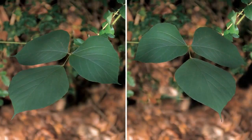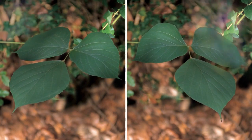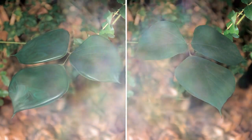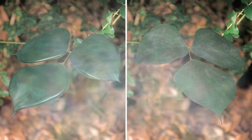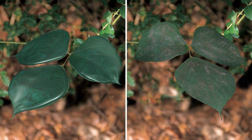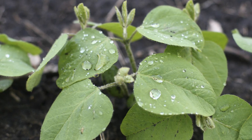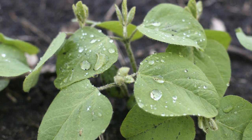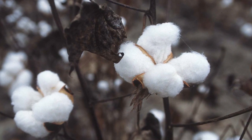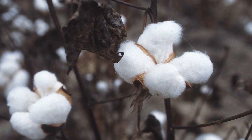Even after the initial application, the product doesn't stop working. Unlike conventional products, which stop working after they dry, Smart System dries down to a wettable gel, which activates the product each time the plant gets wet. This creates a second opportunity for the active elements to permeate through the leaf cuticle, improving performance and extending the opportunity for nutrients to be absorbed.